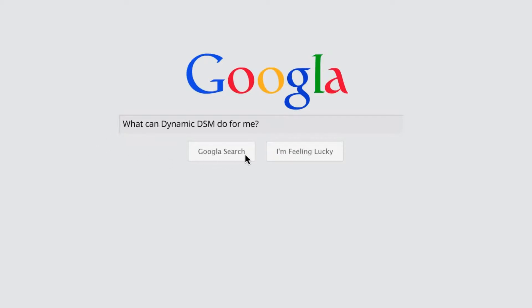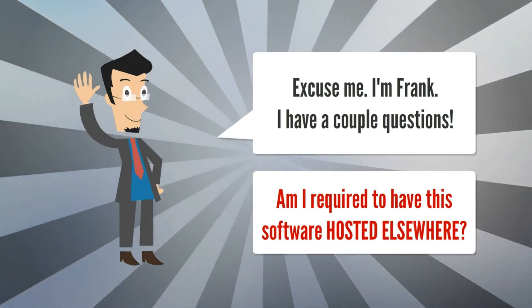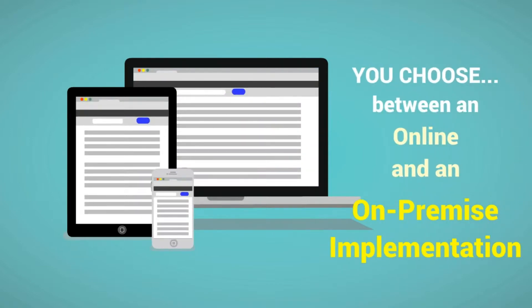You might ask, what can Dynamic DSM do for me? Well, there's over 230 features within Dynamic DSM, and we hope to introduce you to a number of those in the following minutes. Excuse me, I'm Frank. Am I required to have this software hosted elsewhere, or can I host it myself? Frank, you choose between an online and an on-premise implementation.